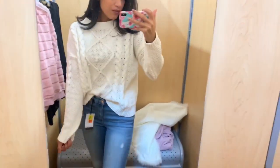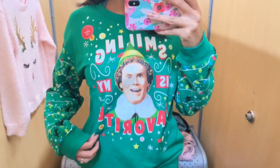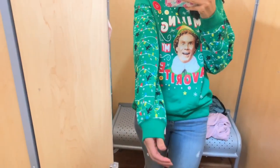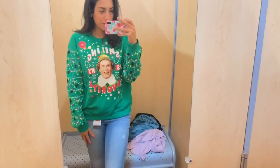I like to tuck in my shirt so I tucked the knitted sweater in a little in the front. I also wanted to try on one or two Christmas-style sweaters. I love the movie Elf, and I found this Elf sweater — super cute! It was a size medium and it actually lights up, but I didn't press the light-up button because I didn't want to kill the battery. It was a really cute Christmas sweater.